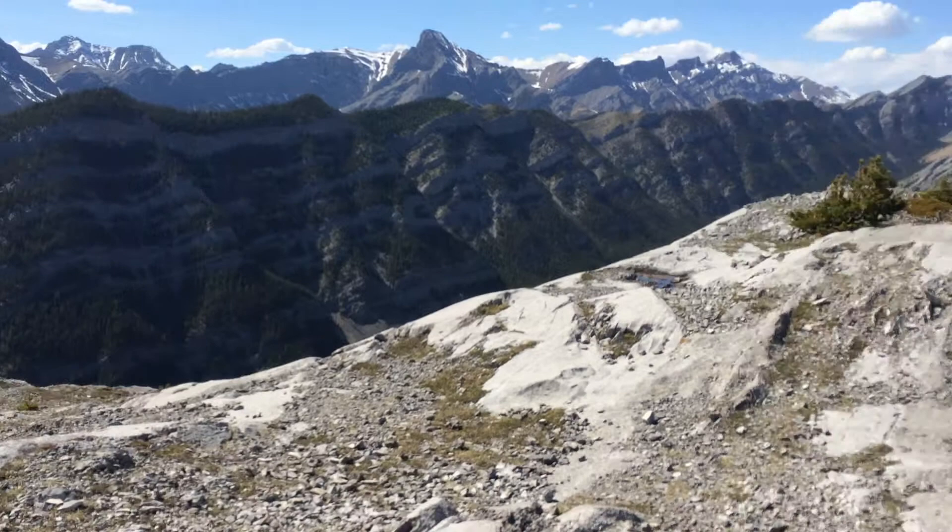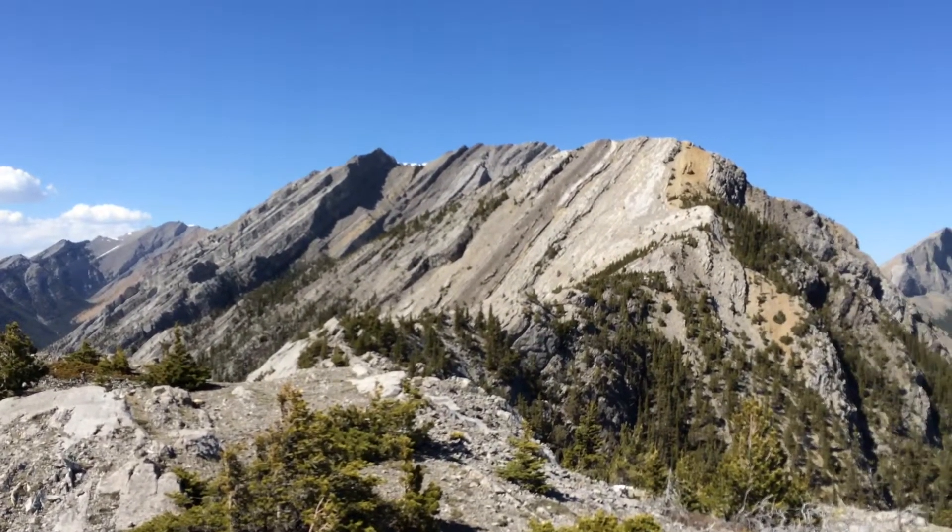That's over the peak right there. It doesn't even look like a peak really. You know that brown stuff?